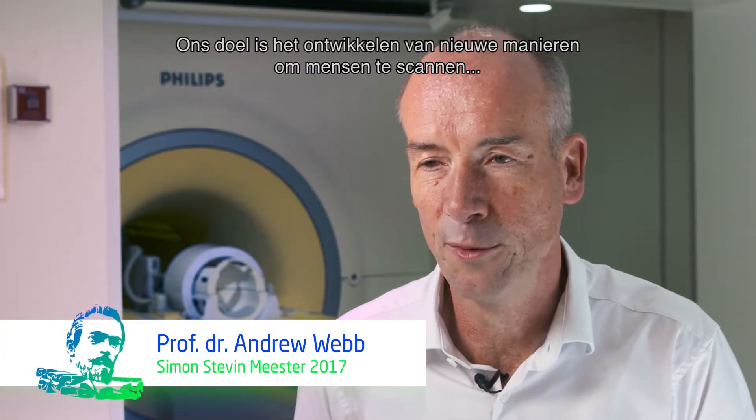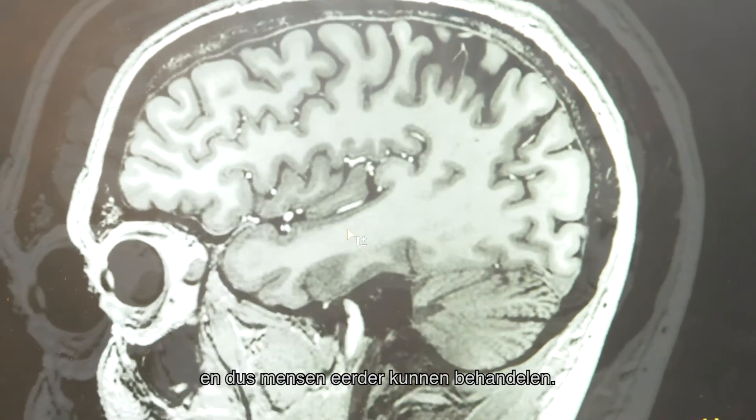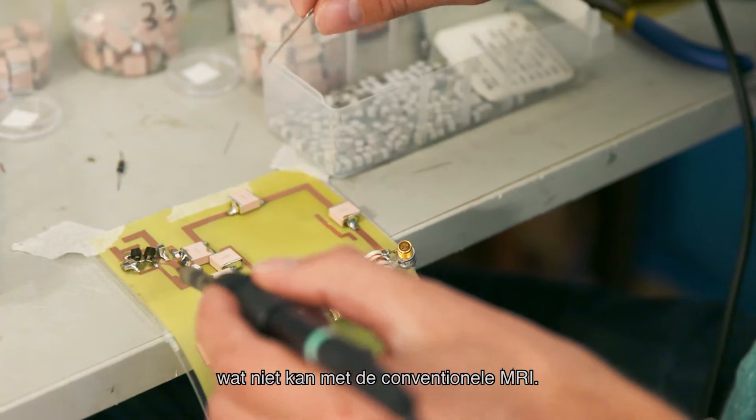What we aim to do is to develop new ways of imaging people so we're able to see things that are smaller inside the body, and therefore we can treat earlier. We develop a lot of things ourselves so that we can really zoom in on those fine details which you can't do with a conventional machine.